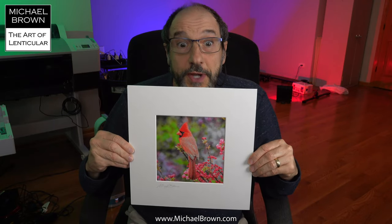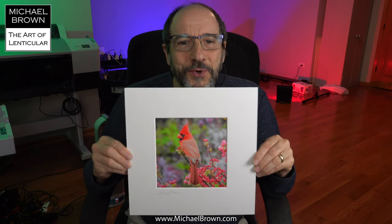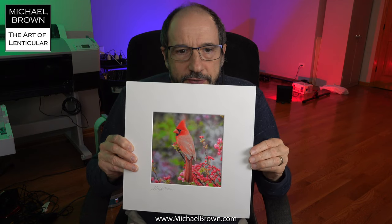Straight on we see a picture of the Cardinal, and when we come off to the side we get the Northern Oriole — the Baltimore Oriole. These birds were attracted to our yard. I used seeds to attract the Cardinal, and I used oranges and grape jelly to attract the Oriole.